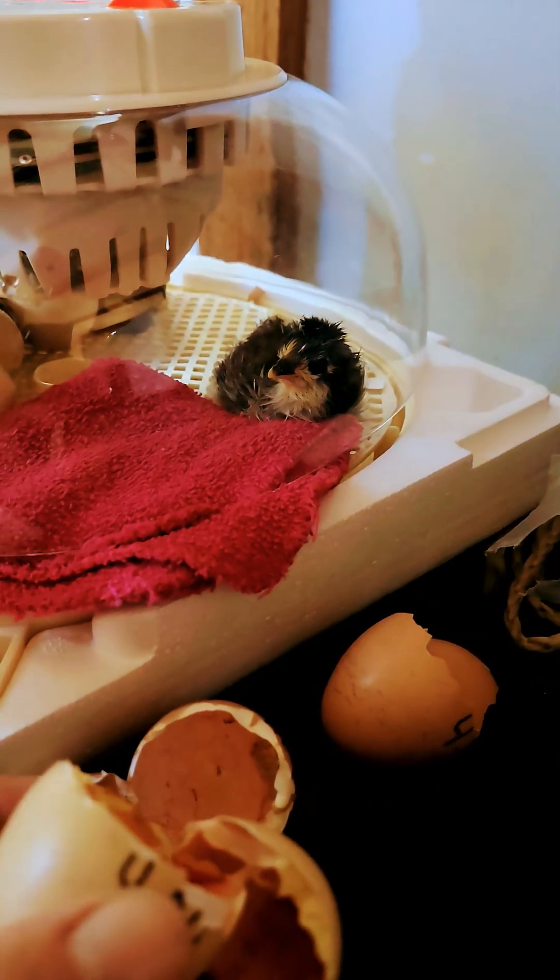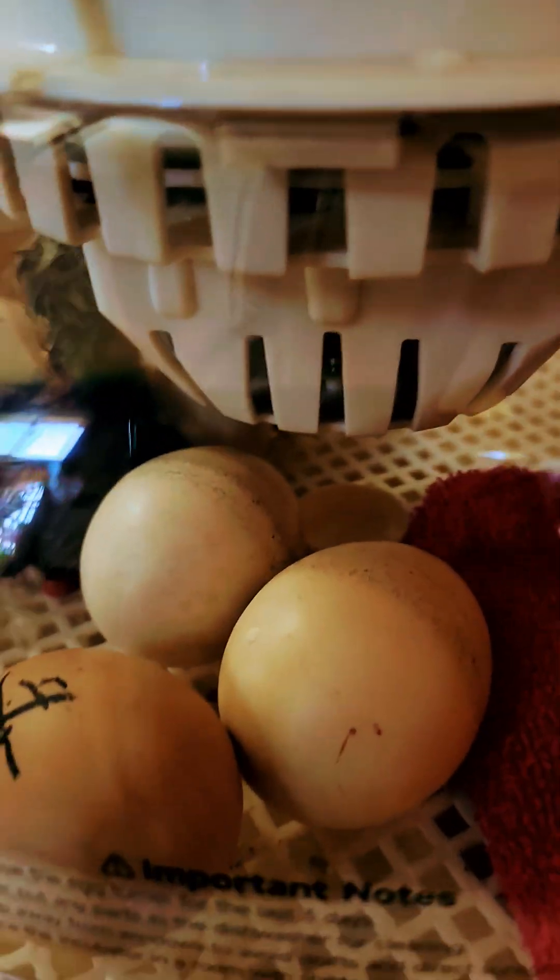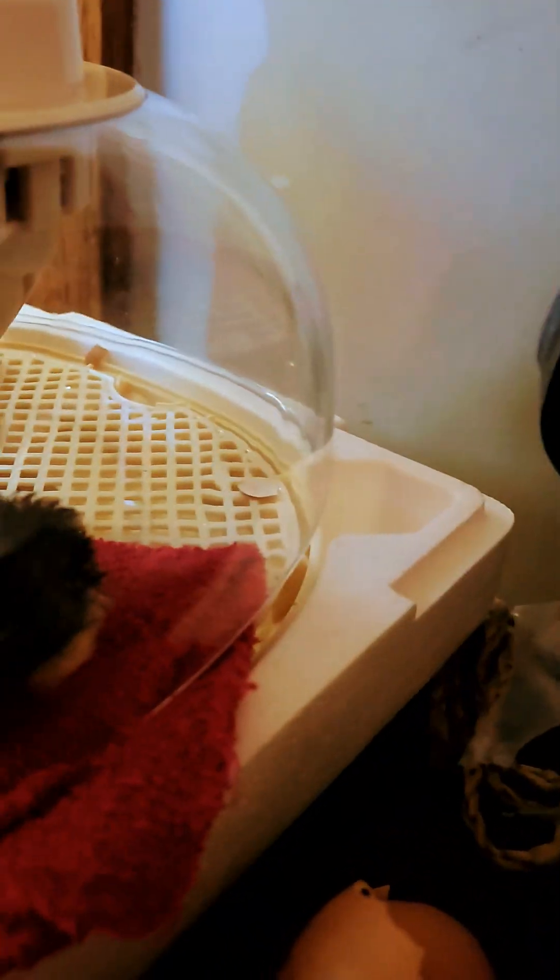I've got three hatched, and right there there's another one with a little peck mark on it. He's so cute — he just wants to come right up.